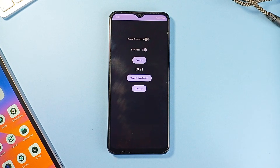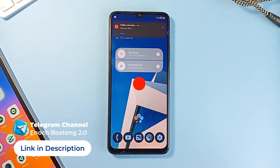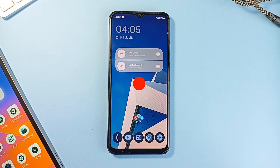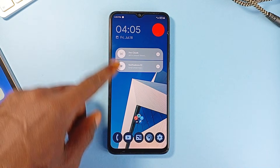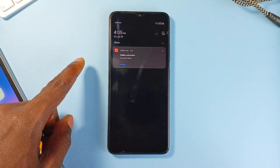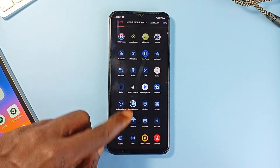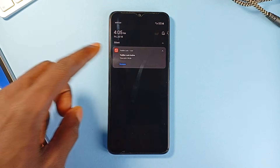Instead of risking accidental taps or your child exiting a video midway, the app places a non-invasive overlay that disables the home, back, and recent buttons. It doesn't modify any system behavior or require deep settings changes. Once you turn it off, your phone goes back to normal. The interface is clean and straightforward, built to be quick and usable without needing extra configuration.